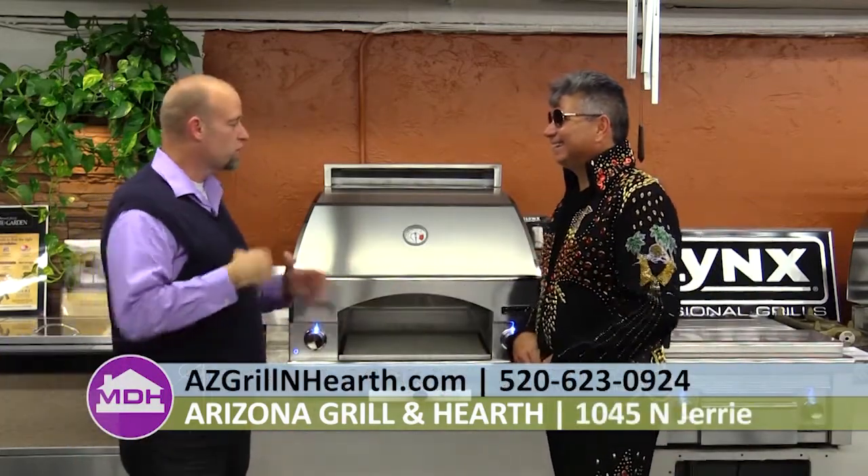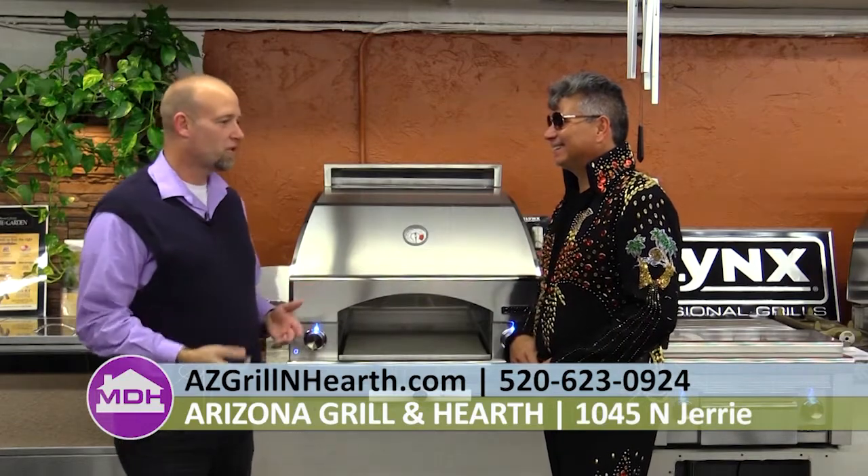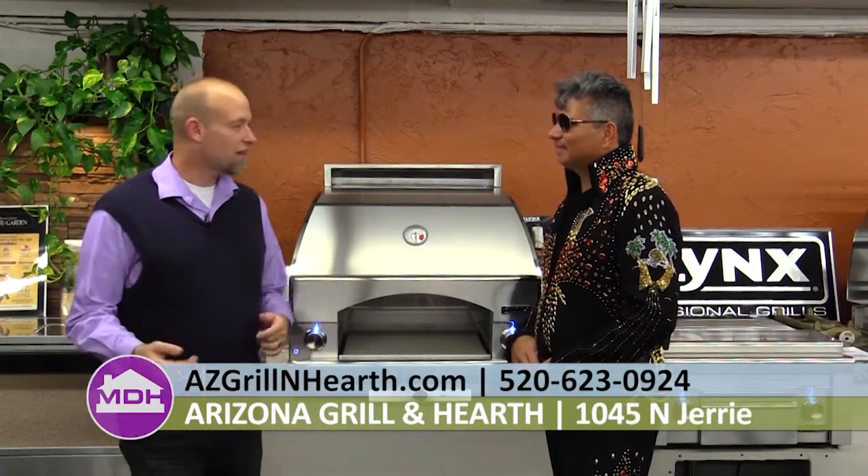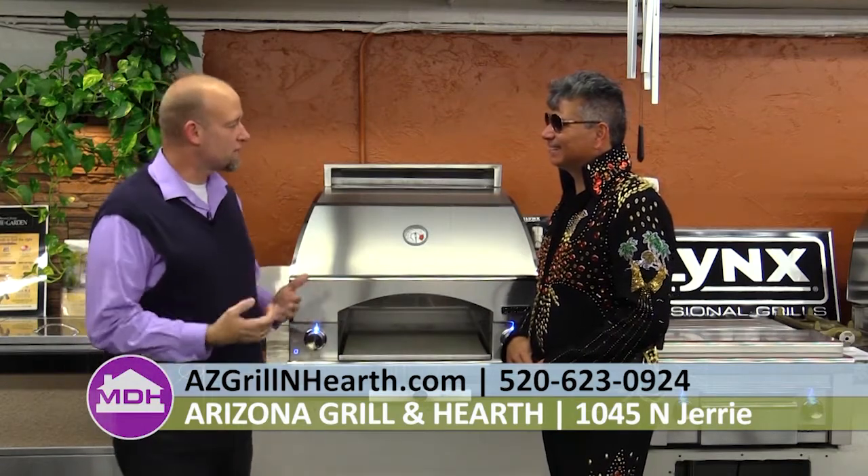I'm excited to be out here on location at Arizona Grill and Hearth with the king of barbecues, Val Romero. I always find out new information and learn something new from you. You have the most experience in Tucson when it comes to grilling. I want to talk to you today about something I love to do, and that's make pizza.